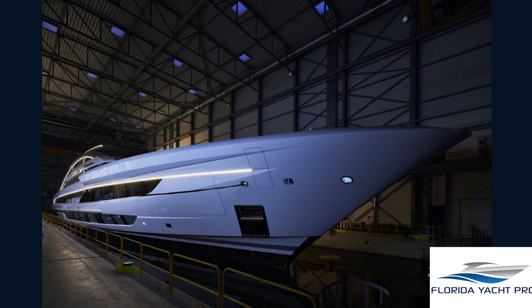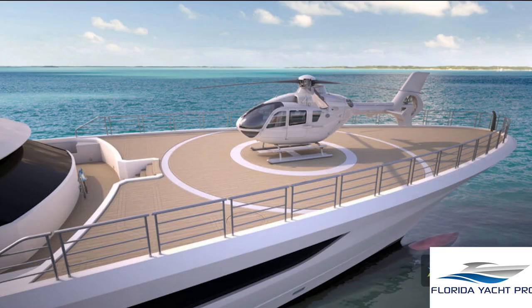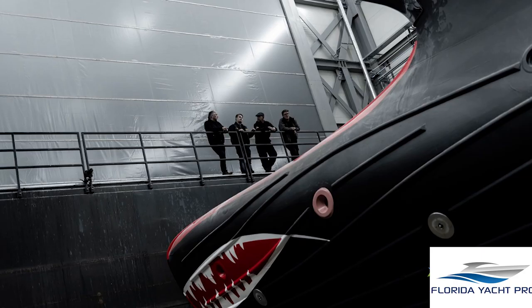The market for superyachts is competitive, but there are a few key questions to ask before buying one. There are many factors that go into the decision of purchasing a yacht, including size, style, and performance. The Hissen Superyacht 80m Project Cosmos is an all-aluminum vessel with state-of-the-art technology, offering unparalleled performance.